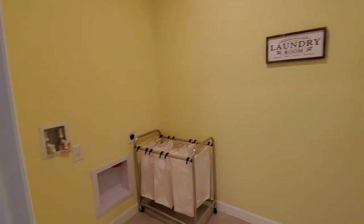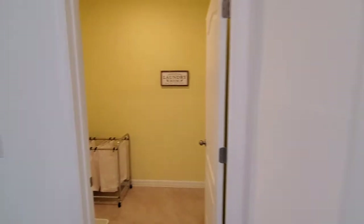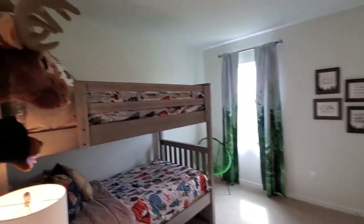We have our laundry room right here. You can see the plugs for the washer and also the dryer. And then this will be bedroom number three — it's got bunk beds and a little moose head up here too.